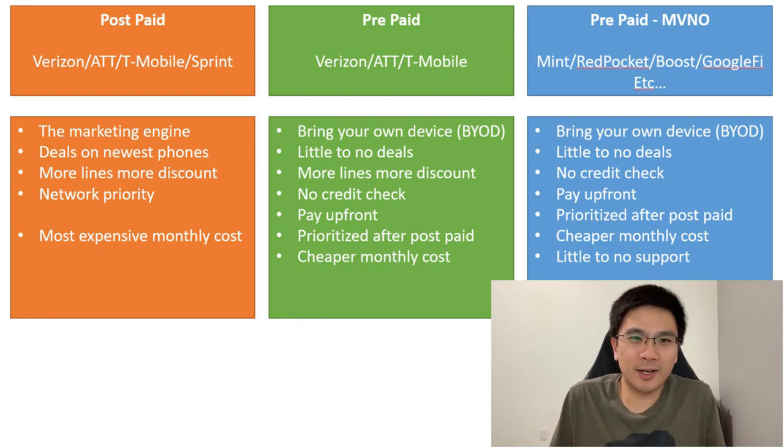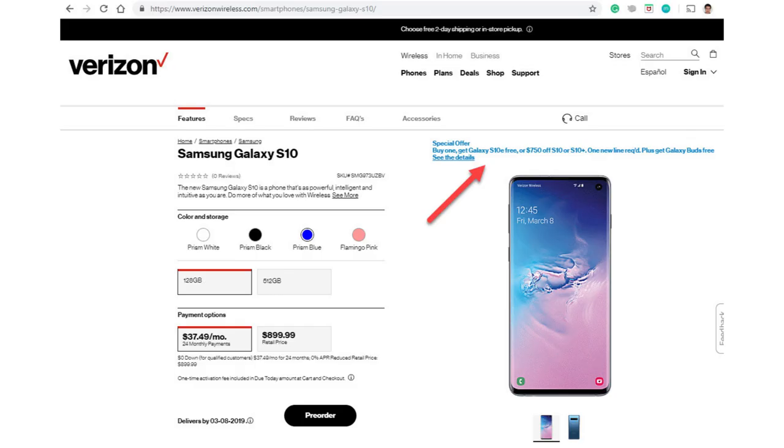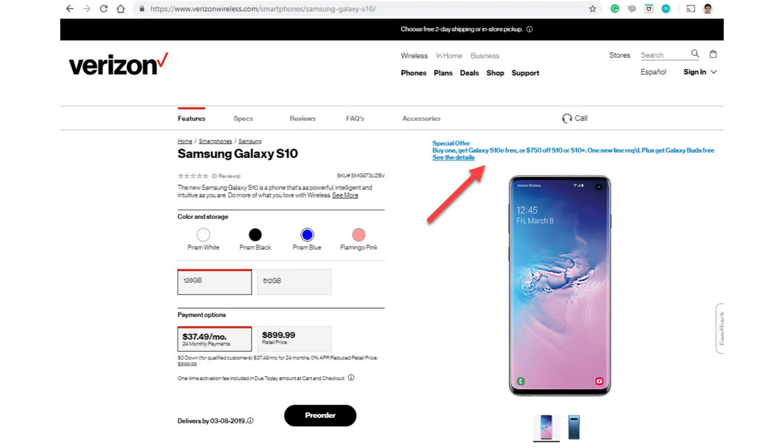AT&T and Verizon both have buy one get one free deals, and the more lines you have the more discount you get. Postpaid actually has the highest network priority, so if you're in a crowded space like a concert where everybody's trying to call, postpaid will have priority. However, it is the most expensive monthly cost.